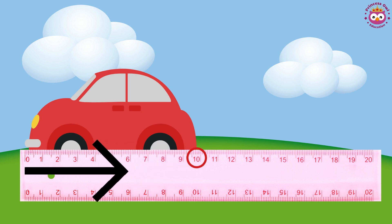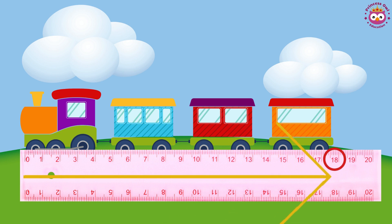Each little line on this ruler stands for 1 centimeter. The car is 10 centimeters long. The train is 18 centimeters long.